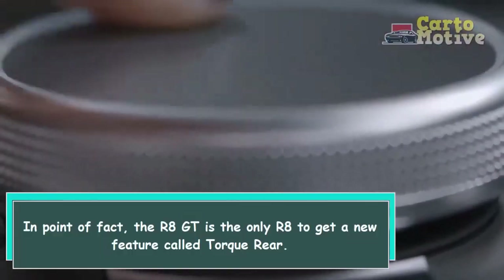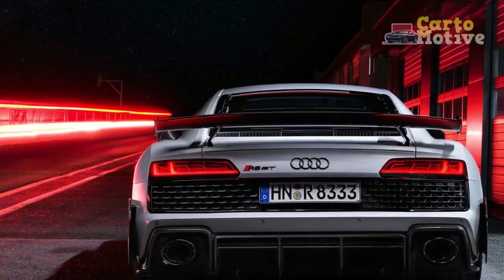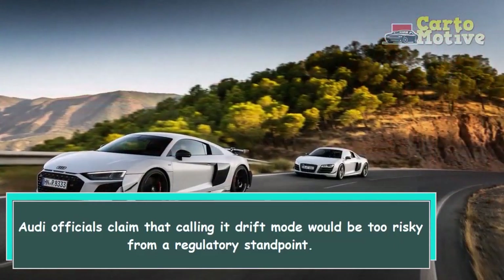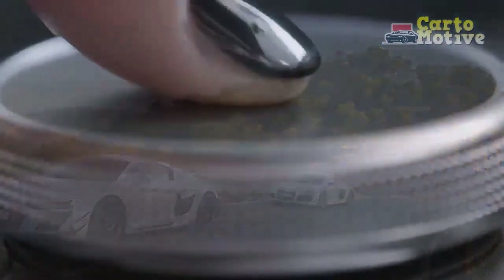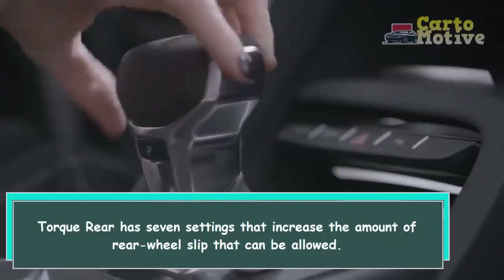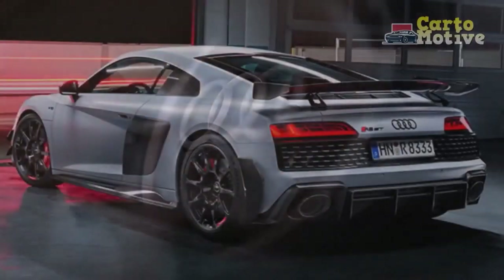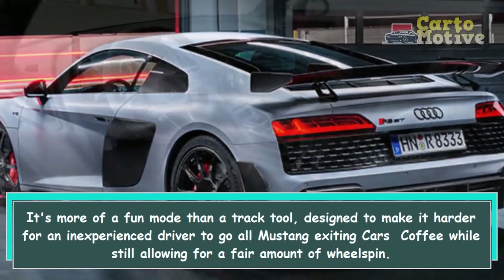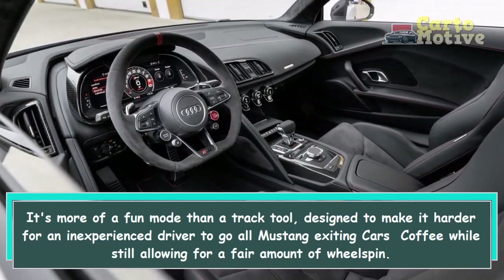In point of fact, the R8 GT is the only R8 to get a new feature called Torque Rear. Audi officials claim that calling it drift mode would be too risky from a regulatory standpoint. Torque Rear has 7 settings that increase the amount of rear wheel slip that can be allowed. It's more of a fun mode than a track tool, designed to make it harder for an inexperienced driver to go all Mustang exiting cars and coffee, while still allowing for a fair amount of wheel spin.